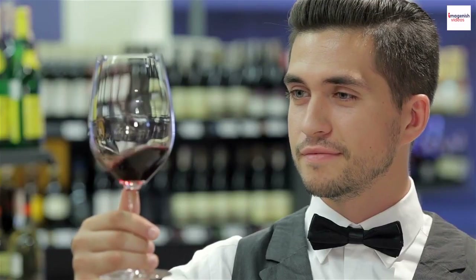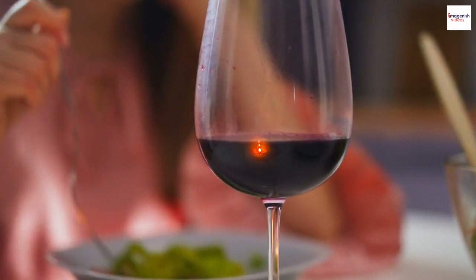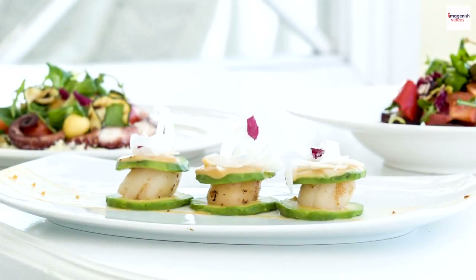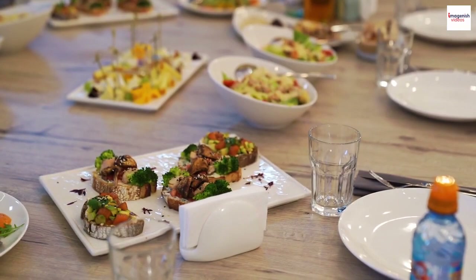The perfect wine pairing. When indulging in a Salade Niçoise, don't forget about the perfect wine pairing. The bright and fresh flavors of the salad pair wonderfully with a crisp and citrusy white wine, like a Sauvignon Blanc or a Provençal Rosé. It's all about enhancing the dining experience.